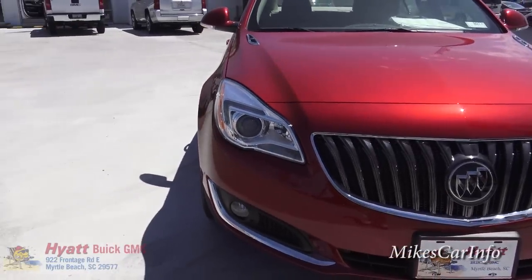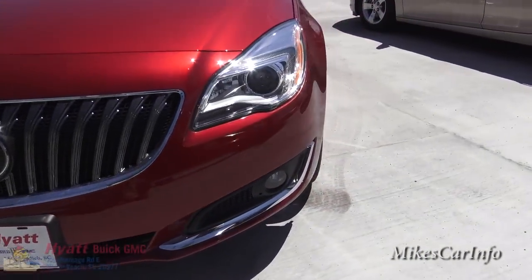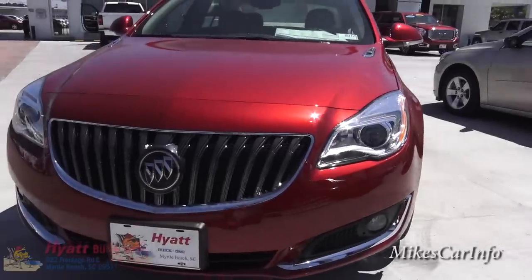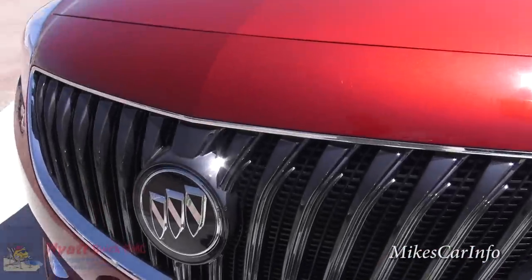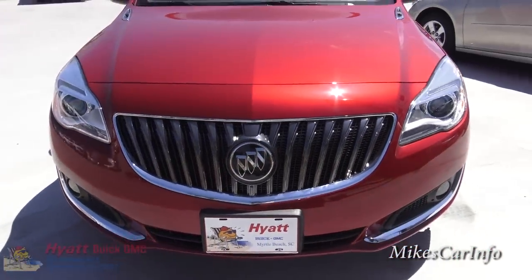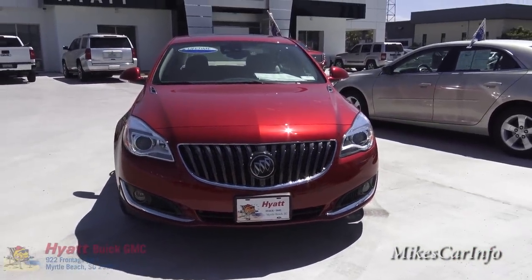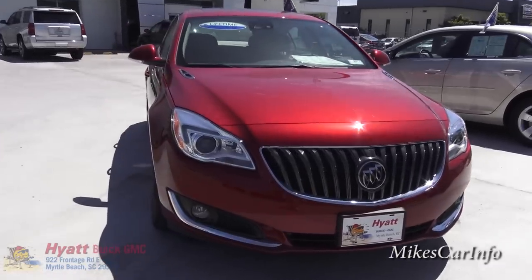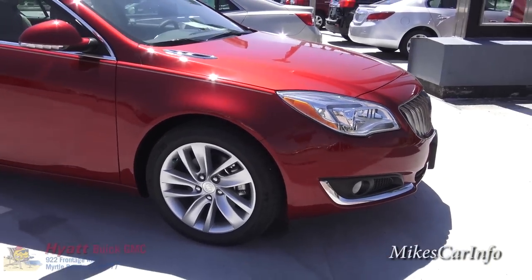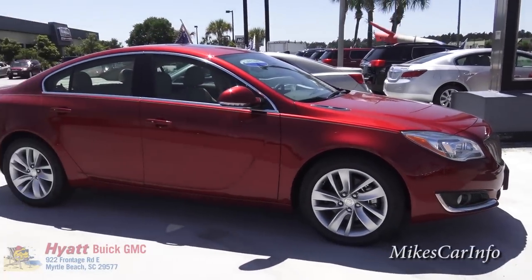Here in the front we've got the HID projector headlights — you can see the projector tubes there. It also has fog lights in the bottom. It's got a classy, slightly smoked-out grille; some of them are shiny, but this one has a darker look, and I think it accents the red color very well. This one rolls on 18-inch aluminum alloy wheels with a set of Michelin tires.